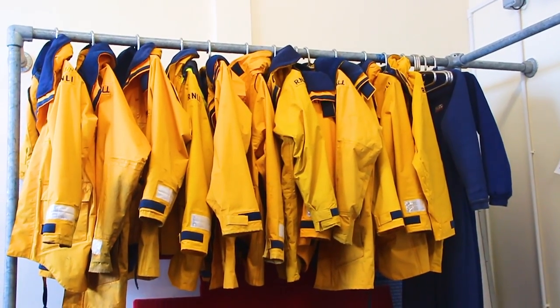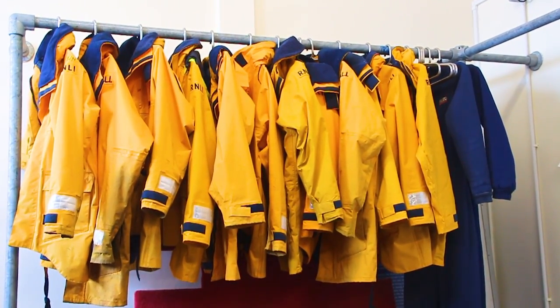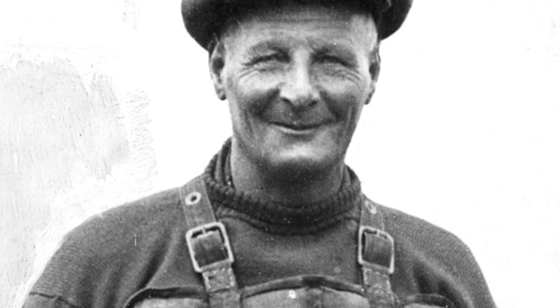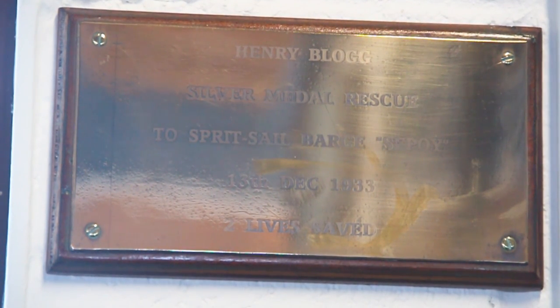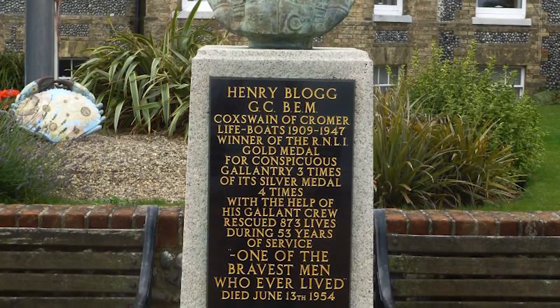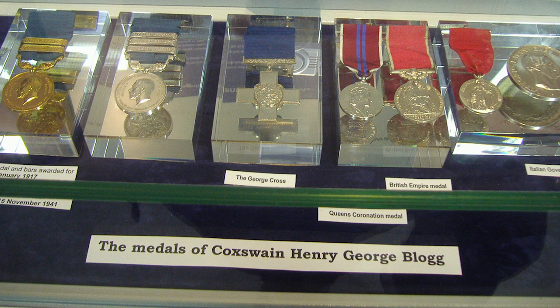Cromer Lifeboat Station is probably best known for the service given by one of its coxswains, Henry Blogg, who was coxswain for 38 years but a crew member for over 50 years. He was involved in many notable and remarkable rescues, and received three gold and four silver medals, the George Cross and the British Empire Medal.